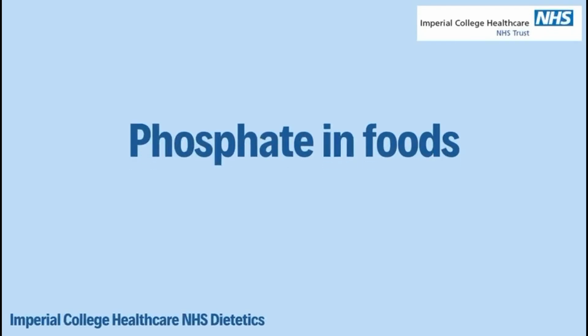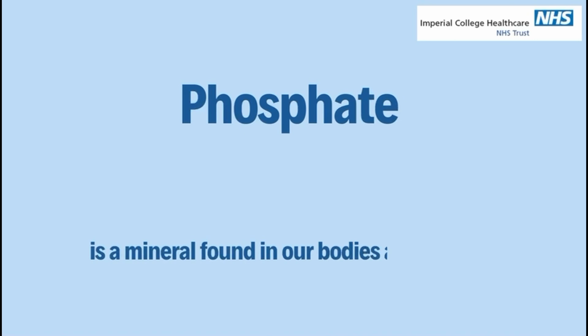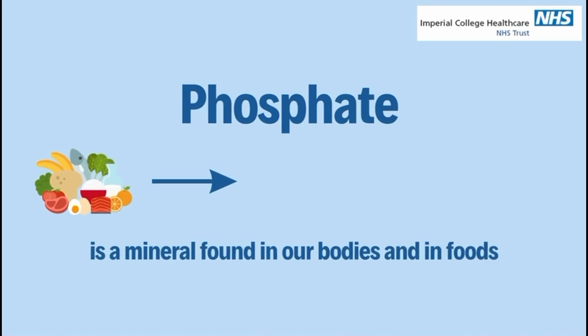Hello, this video is about phosphate in foods. Phosphate is a mineral found in our body and comes from the food that we eat.